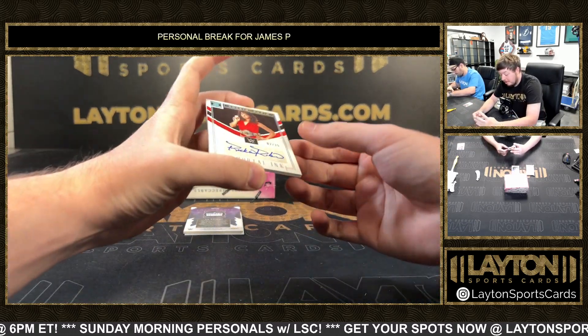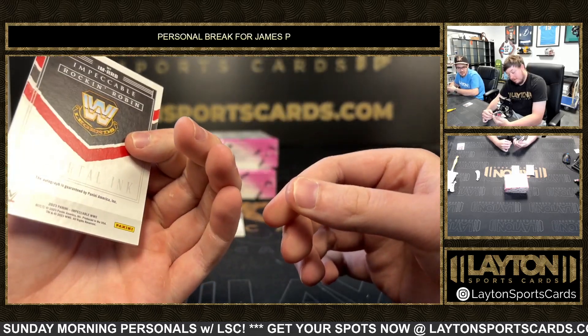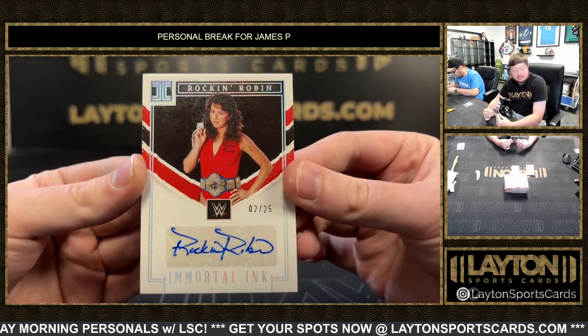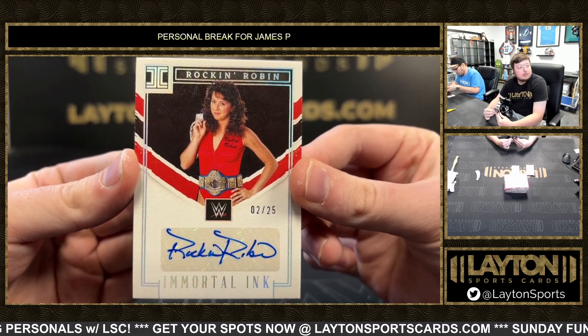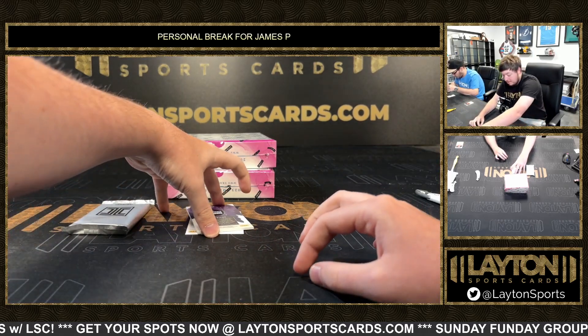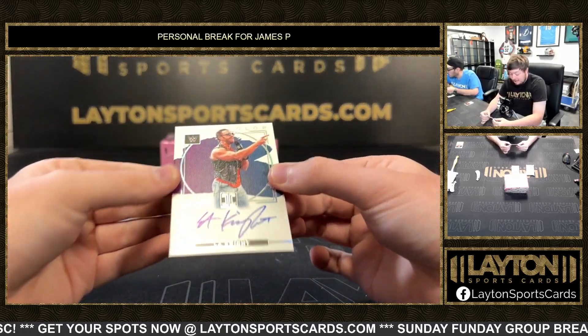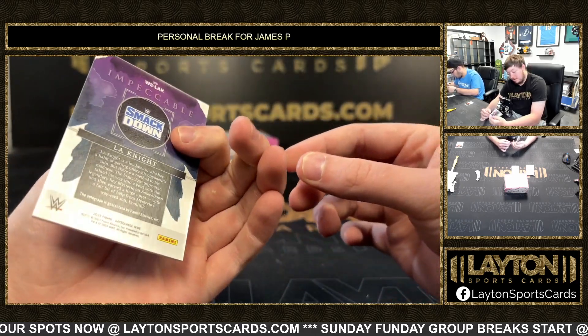Got Immortal Ink of Rock and Robin, 2 of 25 — that's a legend hit there, Rock and Robin, Immortal Ink 2 of 25. Got a LA Knight on the auto numbered 5 of 25 Watercolor — LA Knight.